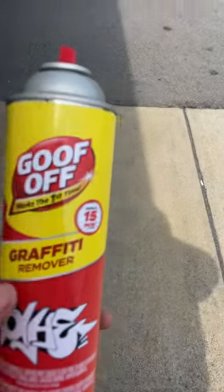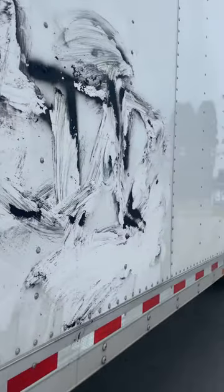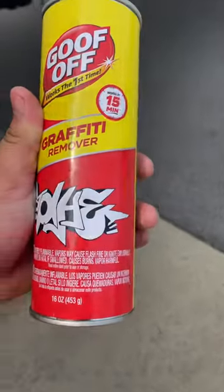What's up guys, I just want to give you a review on graffiti remover. They got me in New York City of course, and this thing works fine. You apply it on there — I bought it at Walmart for $18.